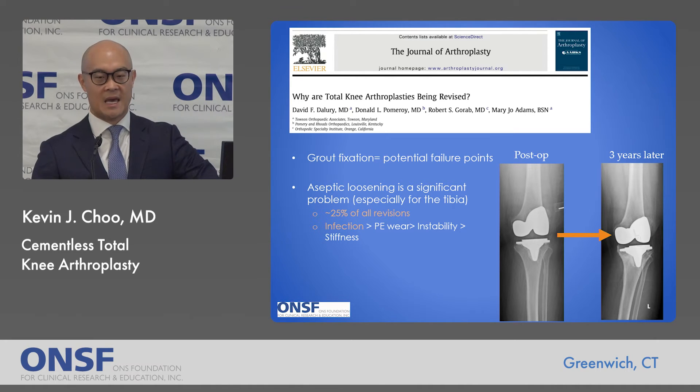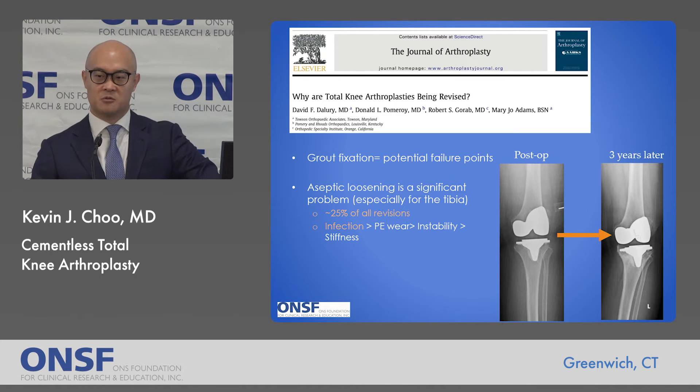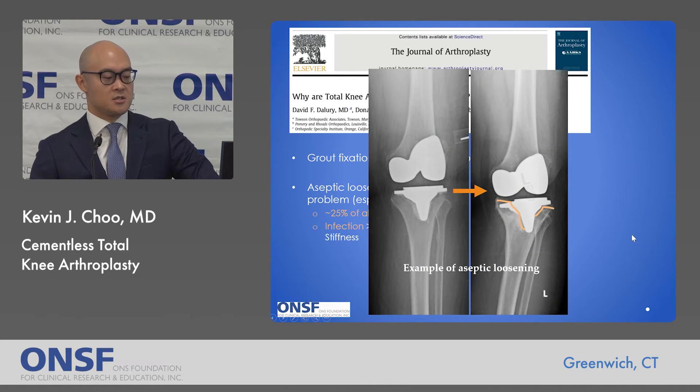Depending on the study, aseptic loosening is either number one or number two behind infection as a cause of revision. Based on a fairly recent study, it was responsible for about a quarter of all knee revisions. On the bottom right of the screen you can see an example — a postoperative knee replacement and then aseptic mechanical failure later on. There is no longer a biologic bond; the implants can subside, leading to bone loss and loss of mechanical stability requiring revision.